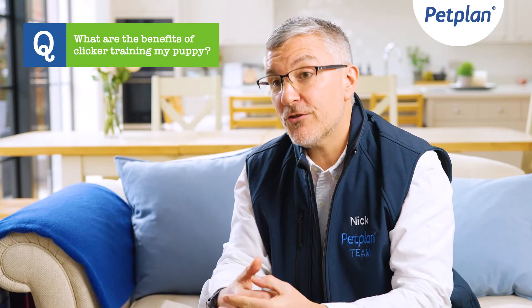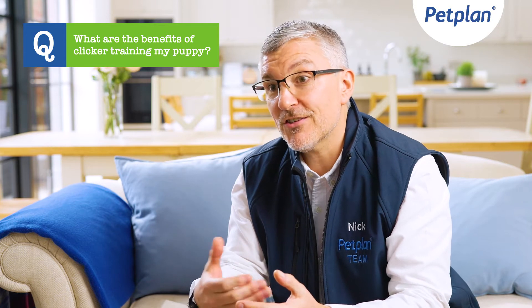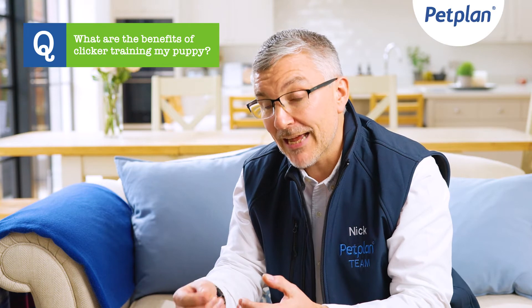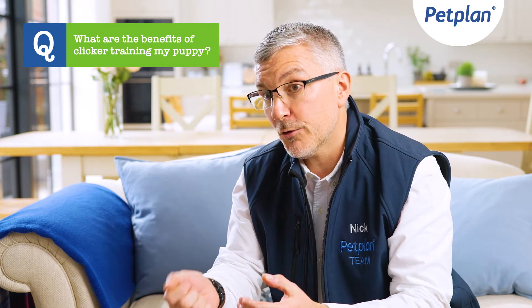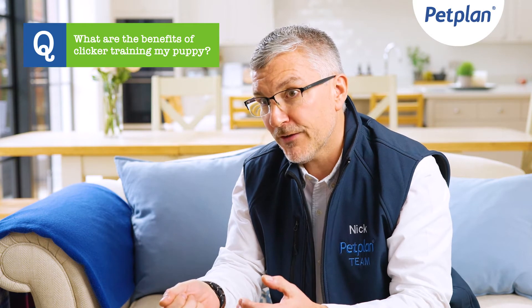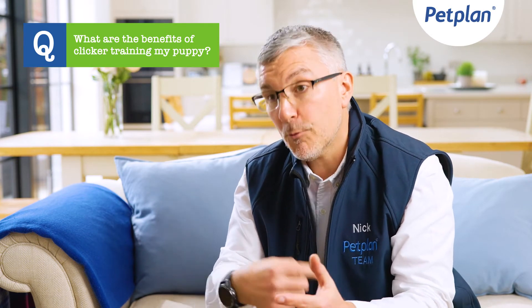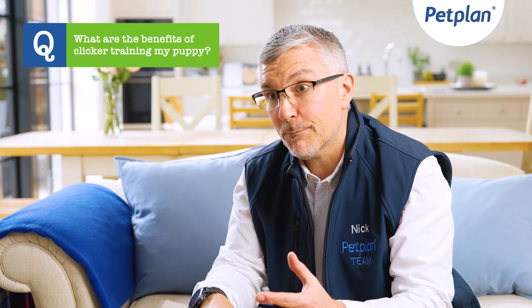The benefit of introducing a clicker to a puppy is that it provides a clear and consistent signal when the puppy is doing something you approve of. The theory and practice of a clicker is that when we see a desirable behaviour, we click to mark the behaviour and then immediately follow it up with food. This helps create a very clear and consistent understanding between you and your puppy.